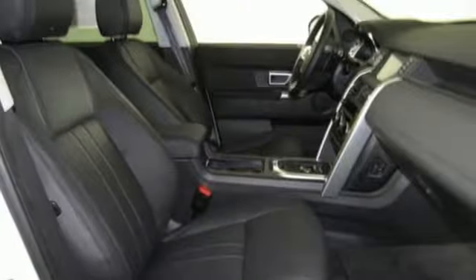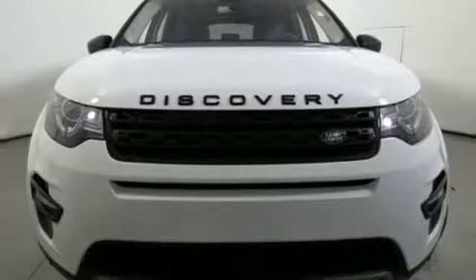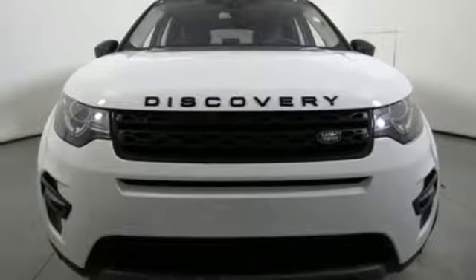Land Rover exudes total confidence on every terrain. Someone is going to drive this fantastic vehicle off the lot — it should be you. Test drive it today.